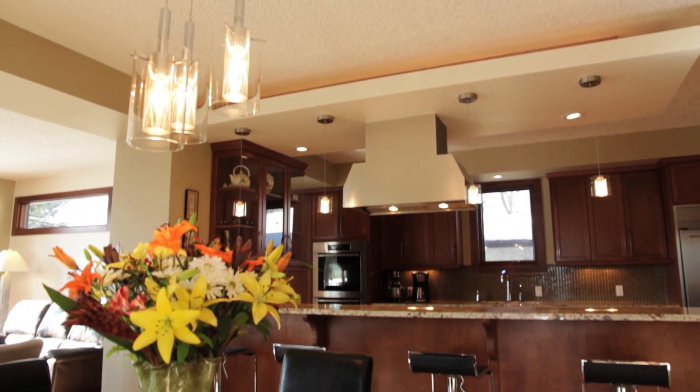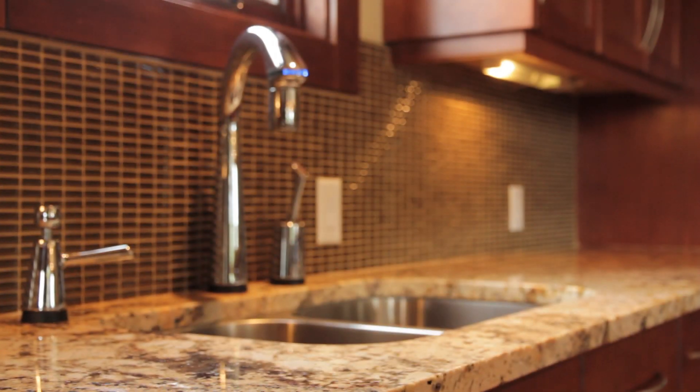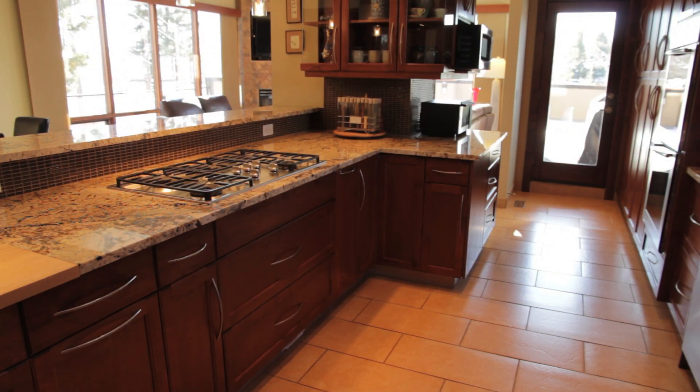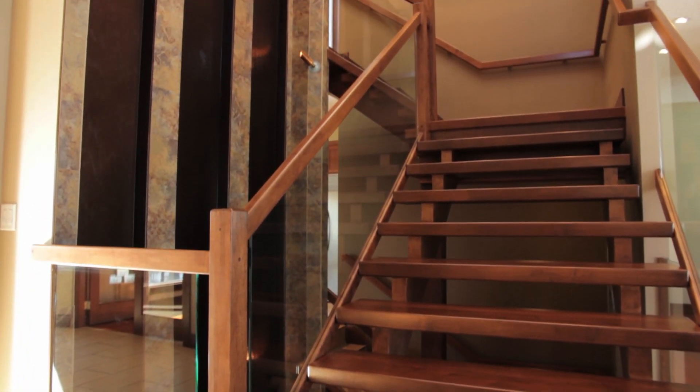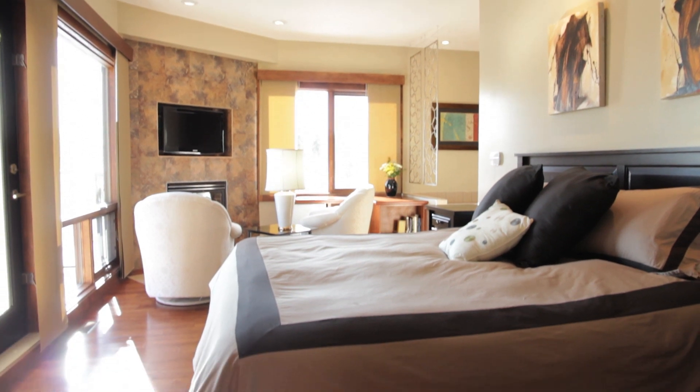And the gourmet kitchen as its centerpiece, with high-end stainless steel appliances, deep undermount sinks, ultra-modern motion-touch faucet, granite counters, and nearby butler's pantry.